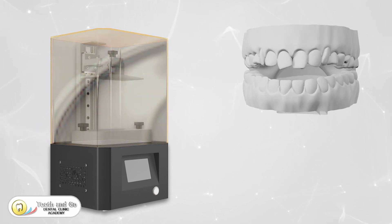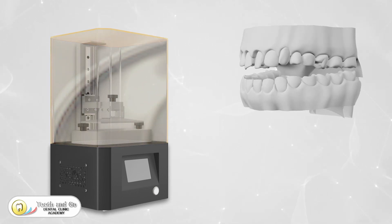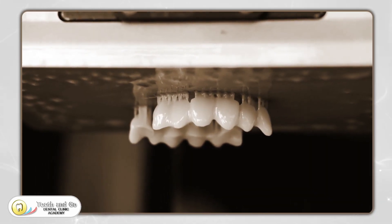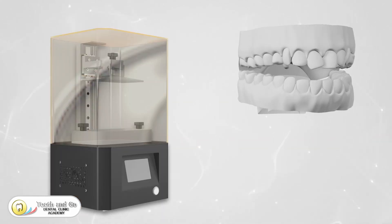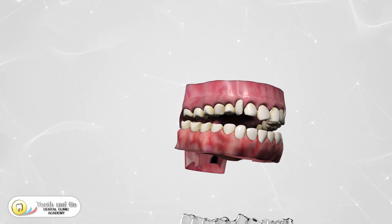We focus on creating a gradual, comfortable shift in your teeth alignment, ensuring a beautiful end result. Once the digital design is perfected, it's time for the high-tech 3D printing phase. Using state-of-the-art machines, your custom aligners take shape layer by layer.